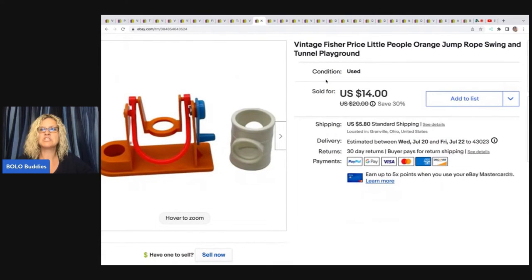Vintage Fisher Price Little People orange jump rope, swing, and tunnel. I also got this at the Goodwill bins and I sold this for the full asking price of $14 plus shipping.